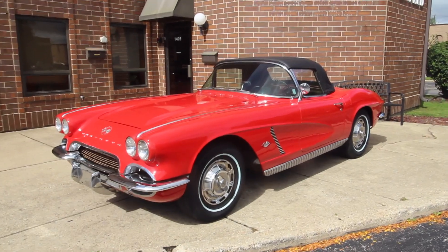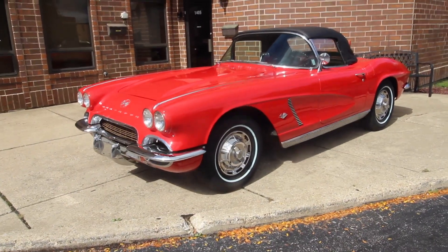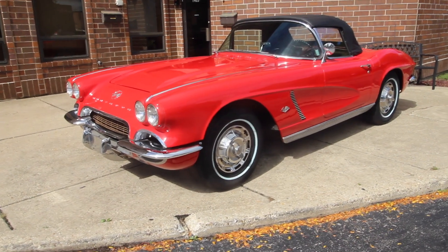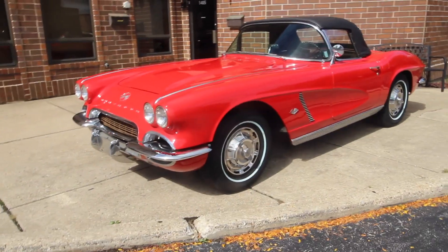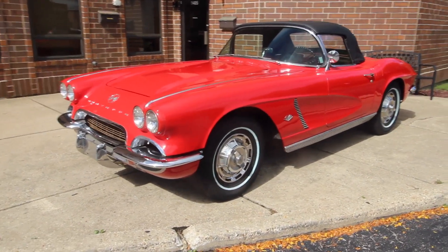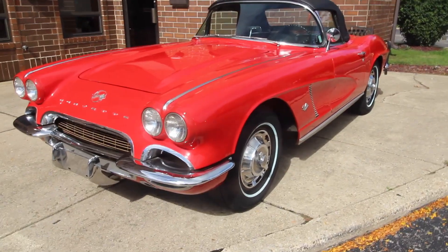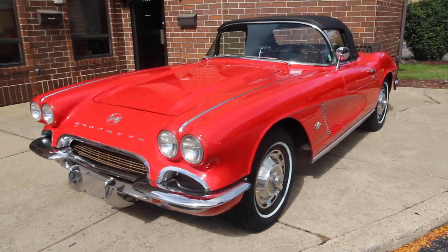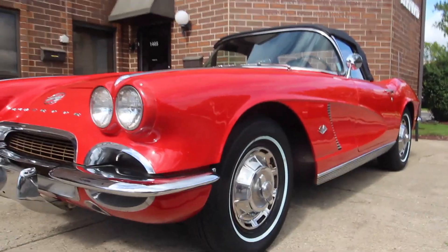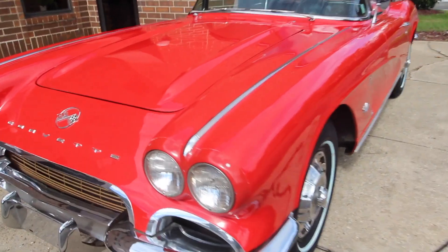Up for sale today I have a 1962 Corvette, all number matching, highly documented car. I'm going to tell you all about it and show a little clip of some of the paperwork. Number matching all the way through, red and black. We'll do a walk around, show you some of the flaws, tell you more about the car. Subscribe to the channel, like the video — thank you very much.